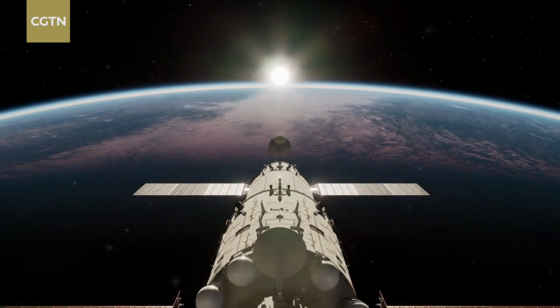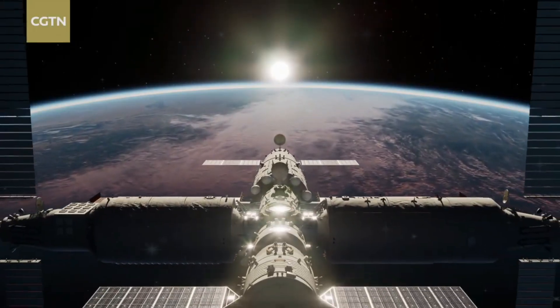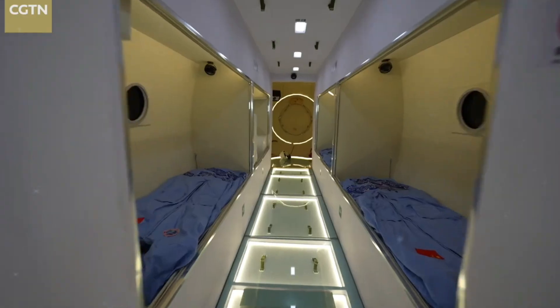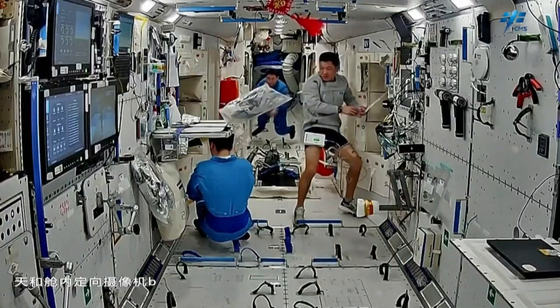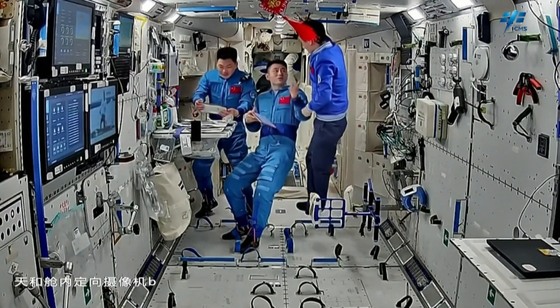China built a fully operational, permanently inhabited space station in under two years. Not a prototype, not a test lab — a complete orbital outpost, with crew quarters, laboratories, robotic arms, cargo vehicles, and continuous human presence. And that timeline alone should immediately raise questions.